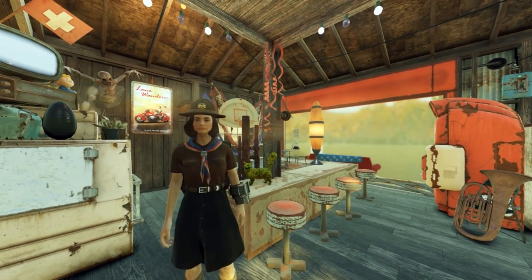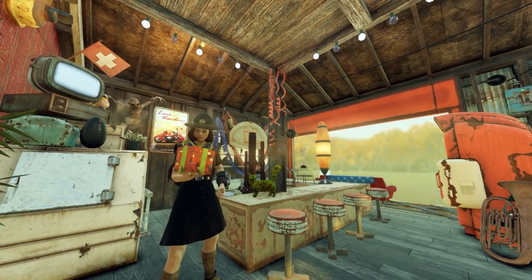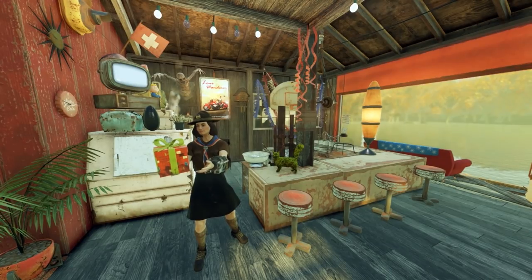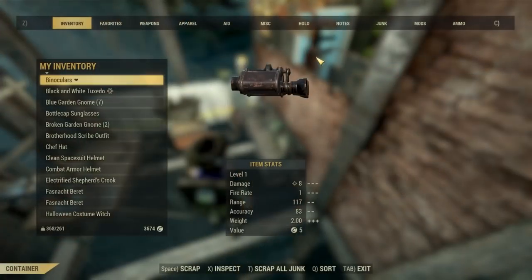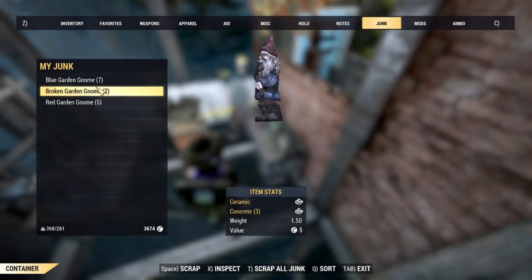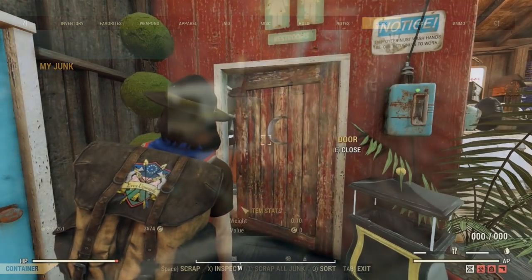Hey guys, welcome to Hoarders Wasteland Edition. But really, in every Bethesda game I've played, I've collected and kept every unique or interesting thing I could find. In 76 however, stash management skills are king. I don't want to scrap my gnome collection. One and a half pounds each? Well, we should put all that ceramic to good use then.